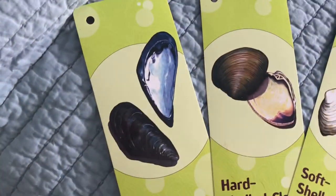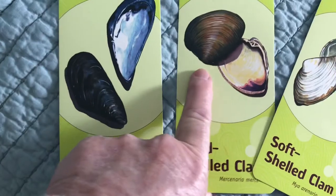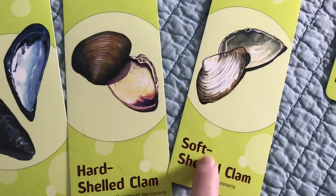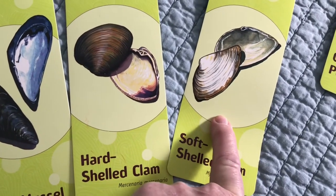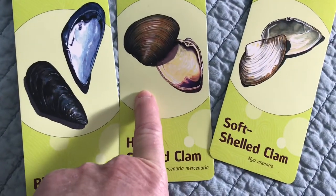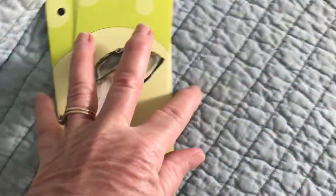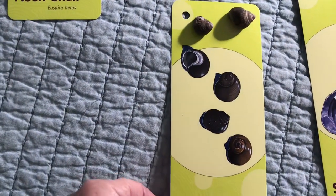We also saw some bivalves. We saw blue mussels living in the tidal pool. We talked about the hard shell clam, and I did find a shell from the soft shell clam — these are the steamers that we eat. Sometimes people have clam chowder. These guys have two shells — they're all bivalves.